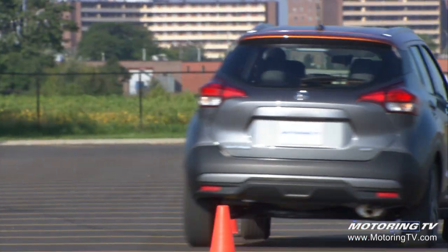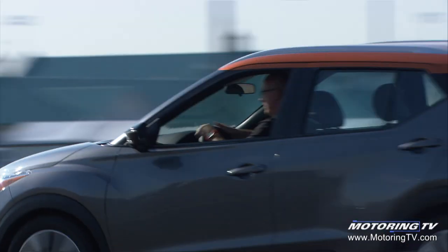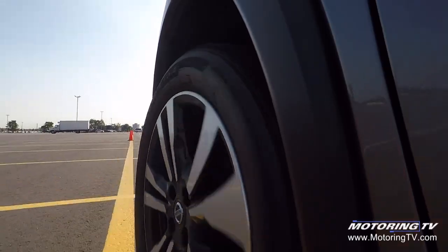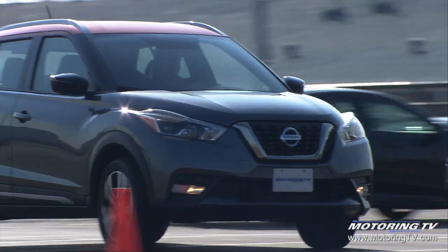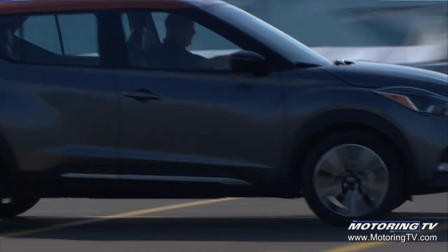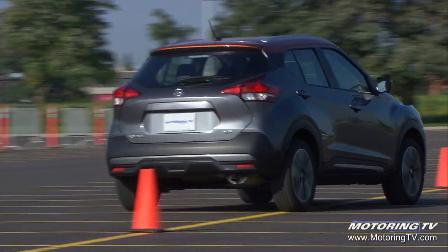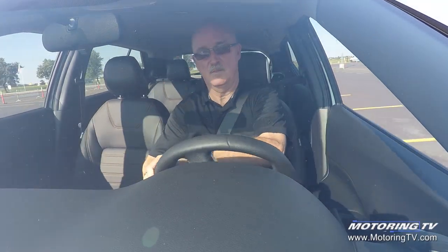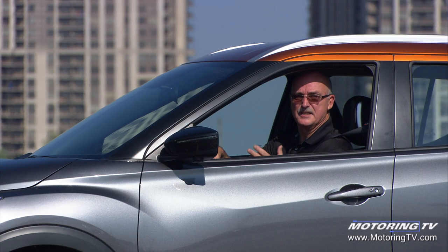The Kicks uses a pretty basic suspension setup with struts up front and a twist beam at the back. Surprisingly, the combination delivered a degree of composure I did not expect — even when pushed through the pylons, there was minimal body roll. It is far from sporty, but it rides well with surprisingly little chop over broken pavement. The steering helps matters by chipping in with some real feel and feedback.